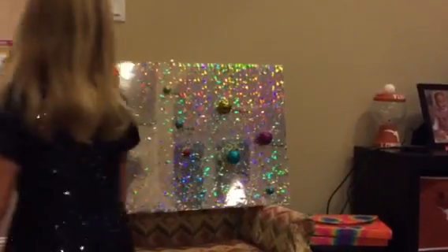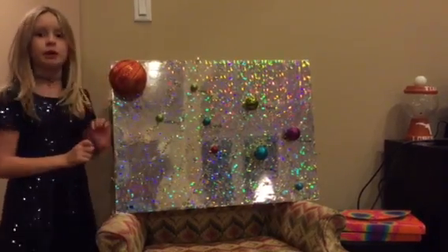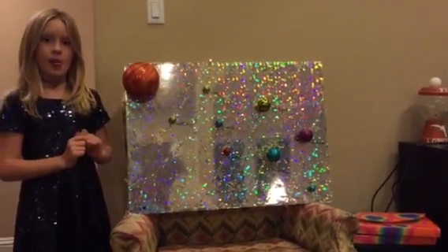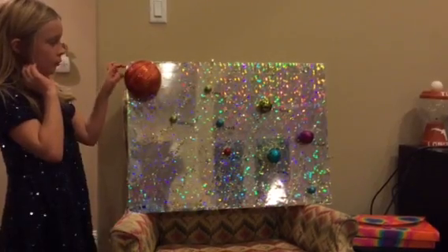Now I'll tell you what this is made out of. Also, Mercury is the hottest planet because it's closest to the sun. This is made out of a foam ball for the sun, with glitter.